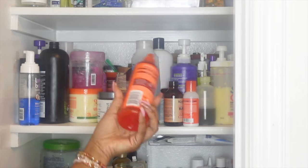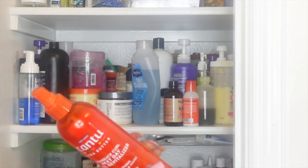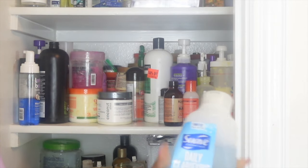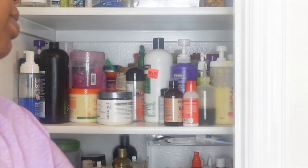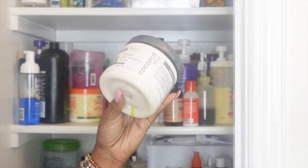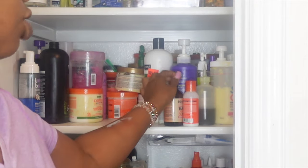Can to revitalizing curl spray — I use this. This is just my daily clarifying shampoo by Suave, I use this every month, keeping this. I'm gonna try to organize things a certain way. Eco naturals defining cream — keeping.